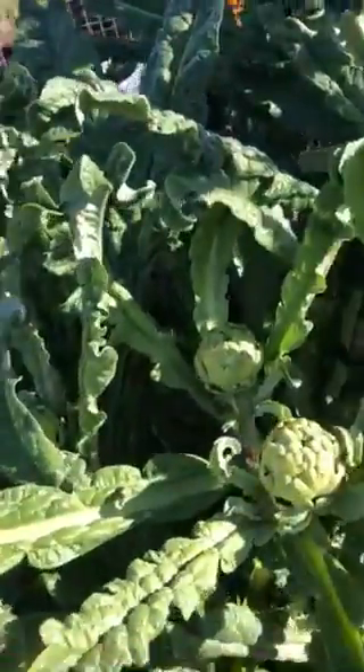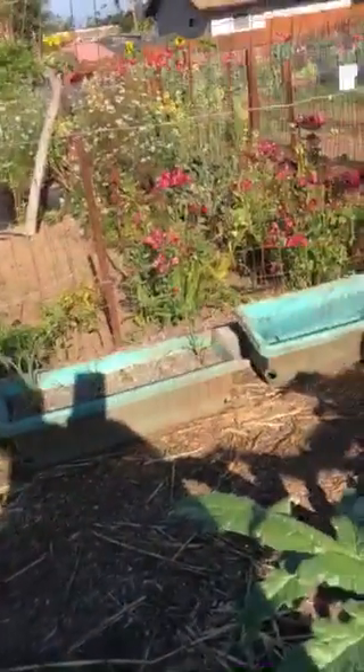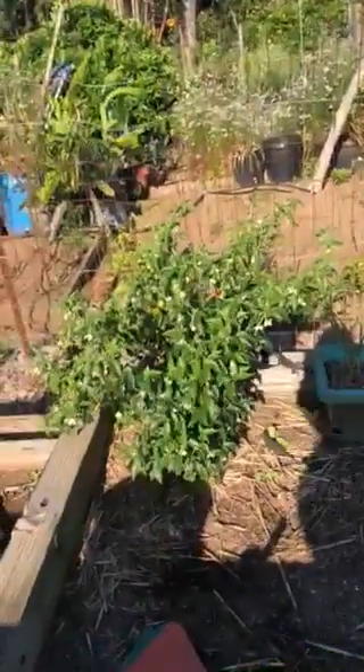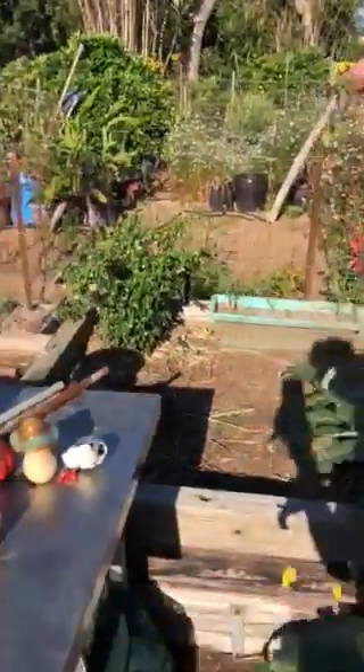Over here we've got some artichoke — my goodness, so many. We have garlic growing in there. Those are some chili peppers over there, some serranos.